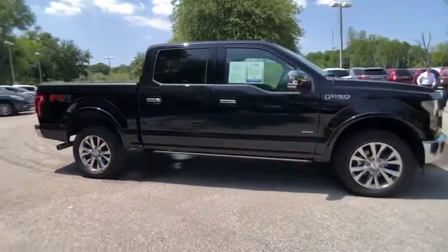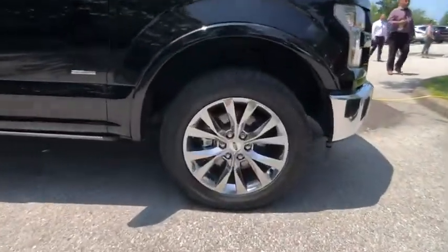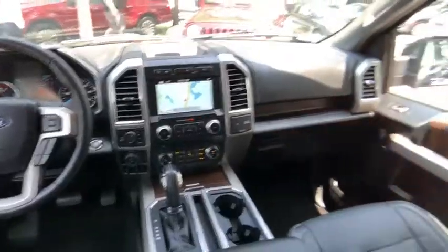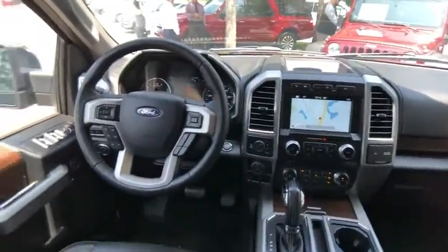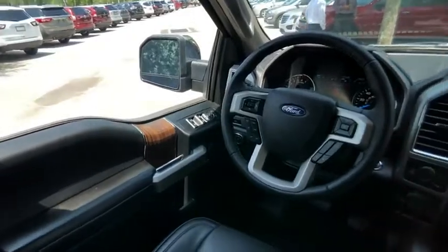This vehicle has less than 25,000 miles. Here are some of this vehicle's great options: backup camera, power passenger seat, navigation system, anti-lock braking system, keyless entry.